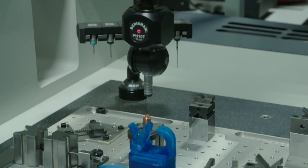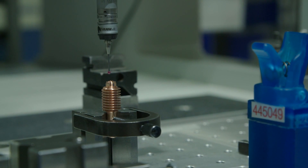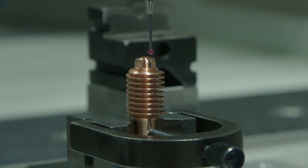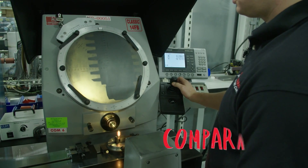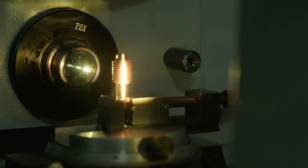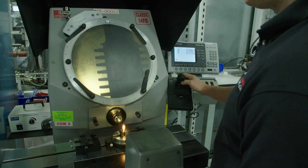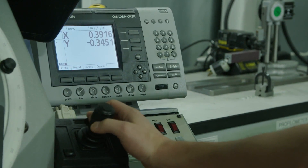This instrument uses a little ruby on the tip of a probe to touch specific points on the electrode to check the measurements. The comparator is based off of a shadow system. We put our parts in front of a light, it creates a shadow, and with that shadow we're able to measure features on our parts that normally can't be measured otherwise.